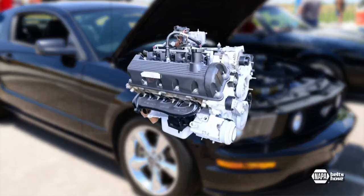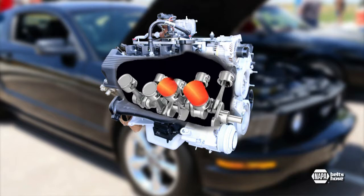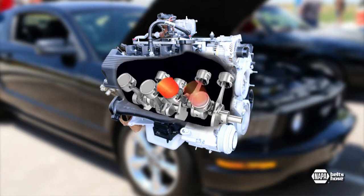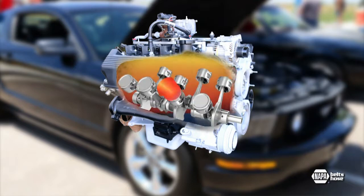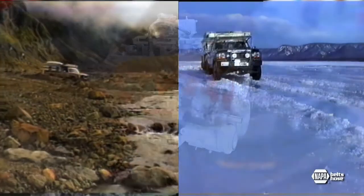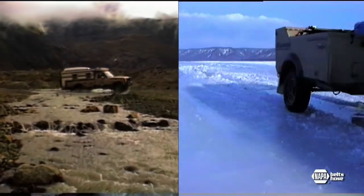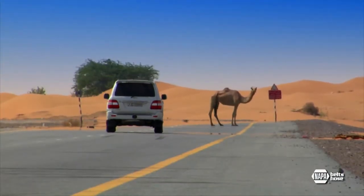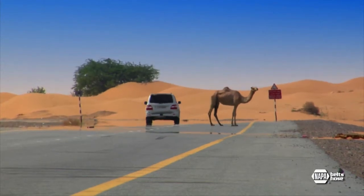Internal combustion engines generate mechanical power by igniting a fuel-air mixture inside each cylinder. At cruising speed, thousands of controlled explosions each minute produce a tremendous amount of heat — enough heat to melt the metal inside your engine. The cooling system allows your engine to run continuously in all types of weather, from the frozen north to the desert heat without damage. That's a demanding job, since the engine will fail if just one part overheats.